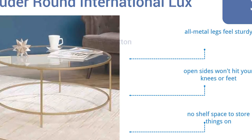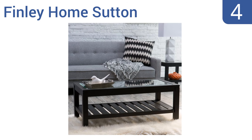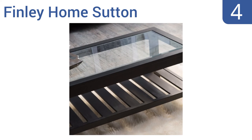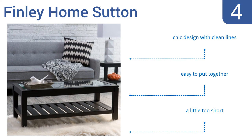At number four, the gorgeous Finley Home Sutton has a slatted lower shelf that not only gives it a rustic look but offers plenty of display space. It's a beautiful example of refined craftsmanship with beveled glass that makes the table the focal point of any room. It's a chic design with clean lines and it's easy to put together, however it is a little too short.